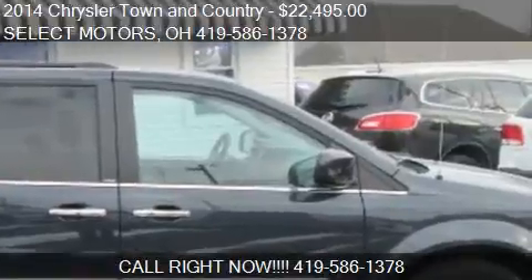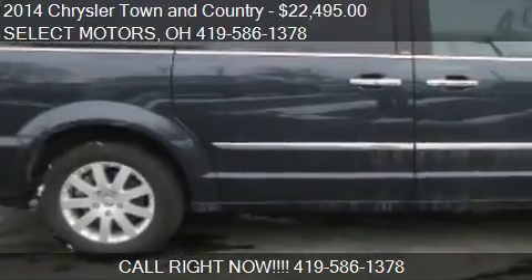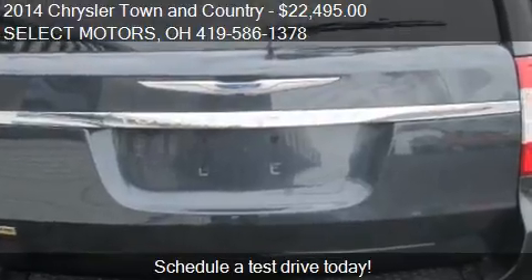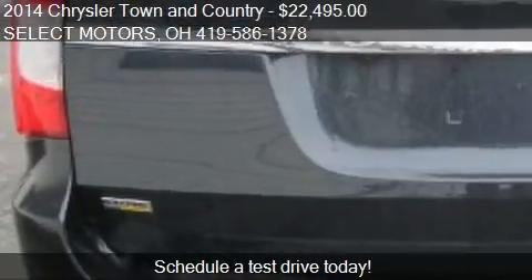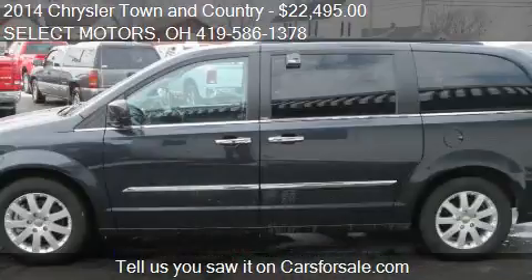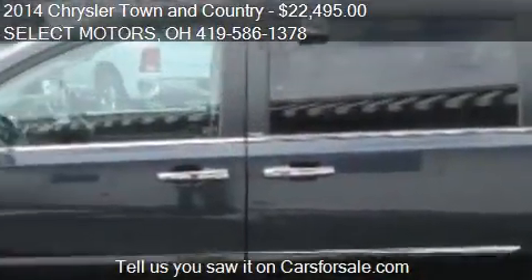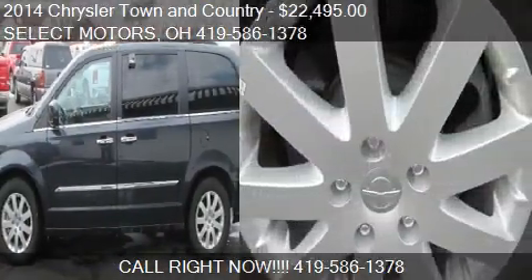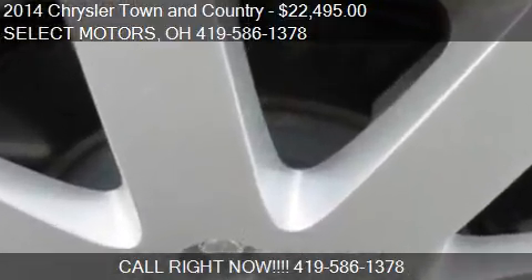Find us at 809 West Logan Street in Celina, Ohio, on our website, or check us out on carsforsale.com. We'll see you next time.